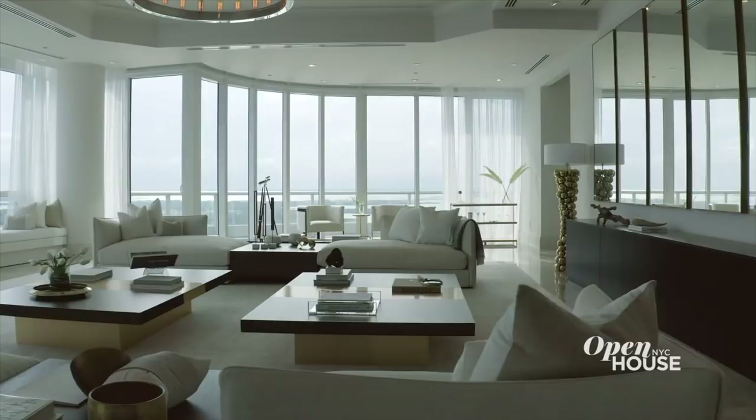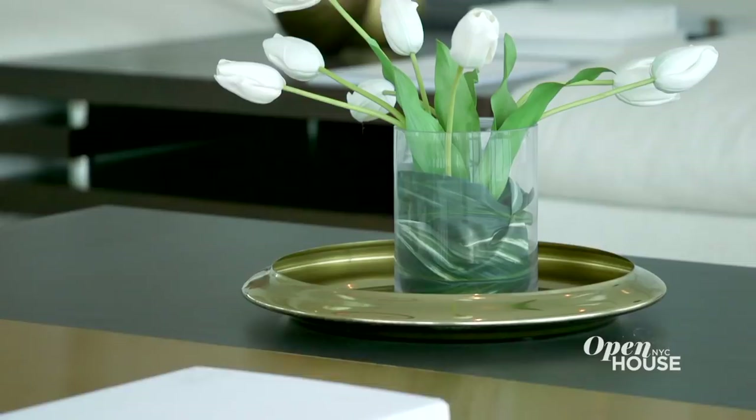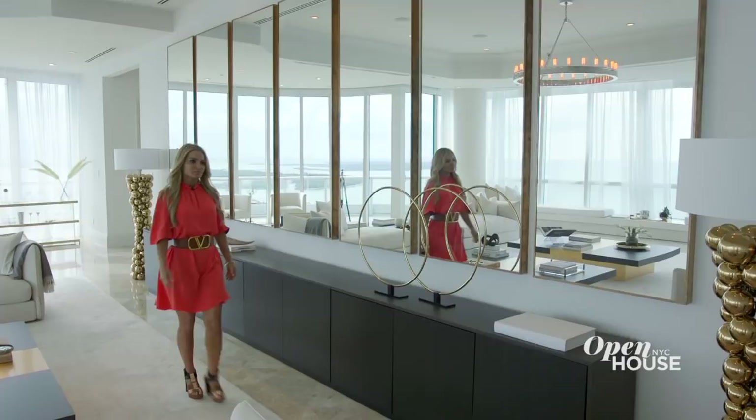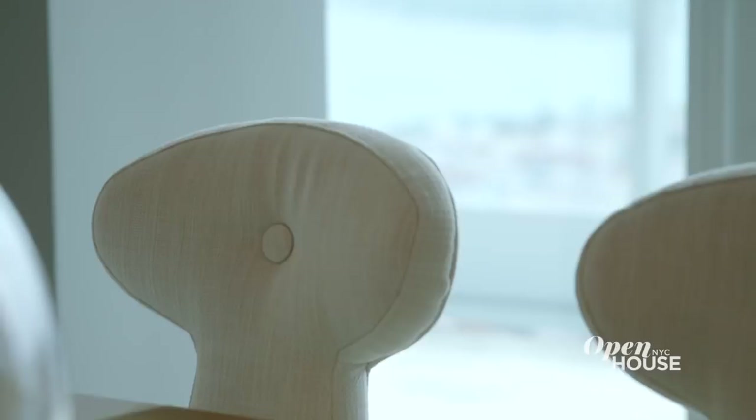If you know our aesthetic, you know that we love low-profile sofas, and here is no different. It accentuates the height of the ceilings and keeps the sight lines unobstructed. Gold accents always bring a luxurious touch to any space. We also use shears to soften the light from the floor-to-ceiling windows. Another signature of ours is a wall of mirrors, and with these ocean views, who wouldn't want to double them?